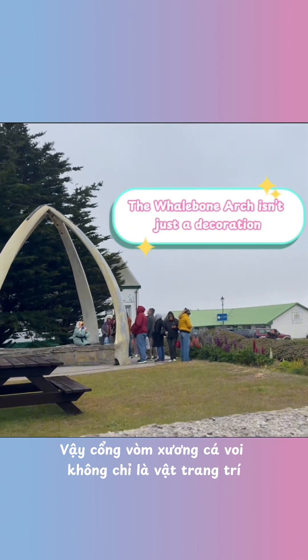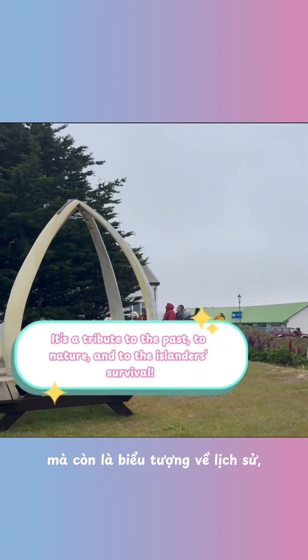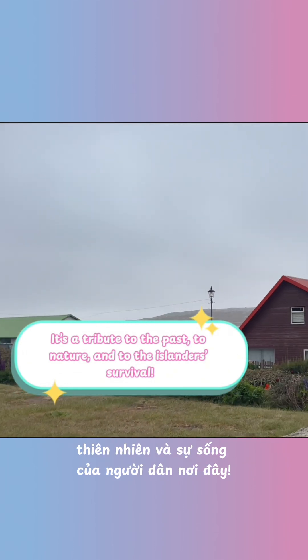That's amazing. So the whalebone arch isn't just a decoration — it's a tribute to the past, to nature, and to the islanders' survival.